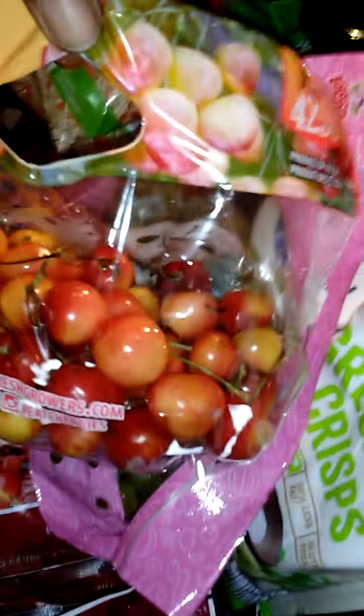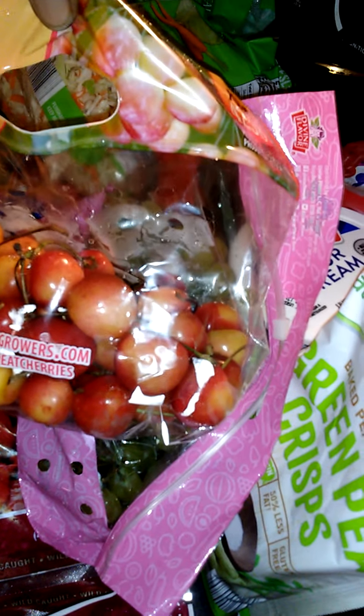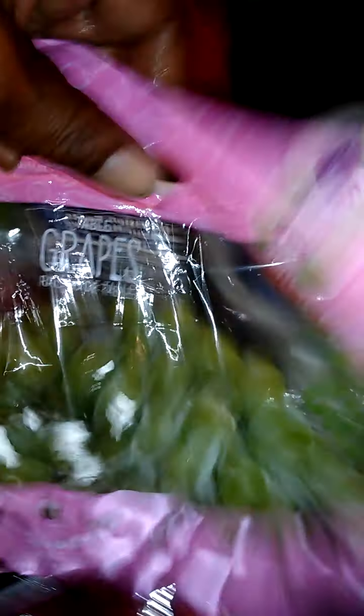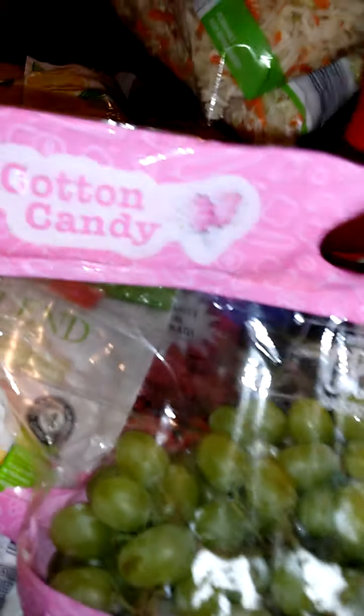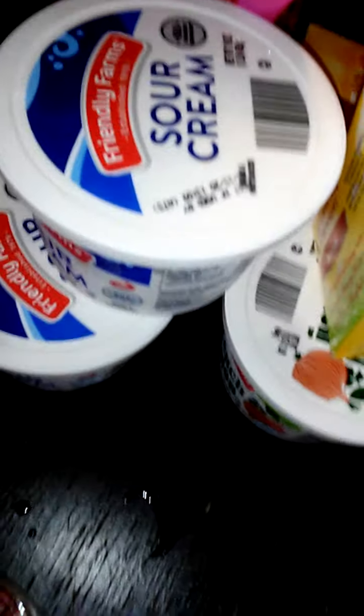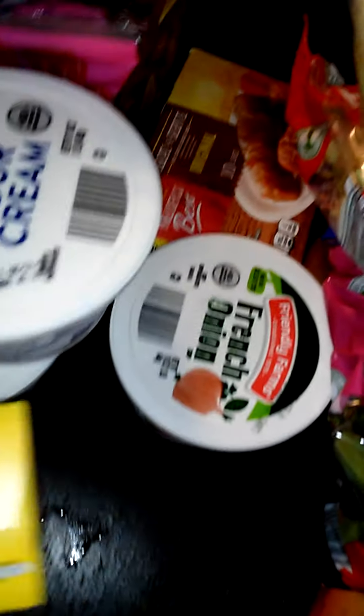They had Rainier cherries — them white cherries. They be good, them cherries really be good. I'm a fan of cotton candy, and I love these cotton candy grapes. I got some green peas crisps — I like them, I eat them all the time. Sour cream, butter, French onion dip.